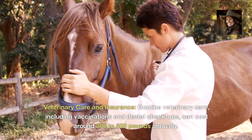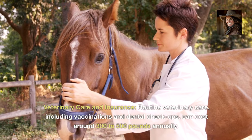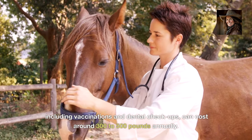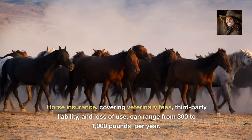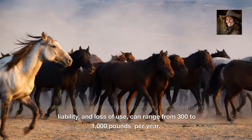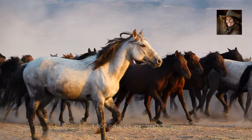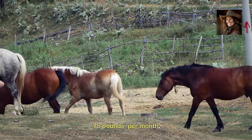Veterinary care and insurance. Routine veterinary care, including vaccinations and dental checkups, can cost around £300 to £500 annually. Horse insurance, covering veterinary fees, third-party liability and loss of use, can range from £300 to £1,000 per year. Assuming a mid-range insurance plan, we'll estimate £75 per month.